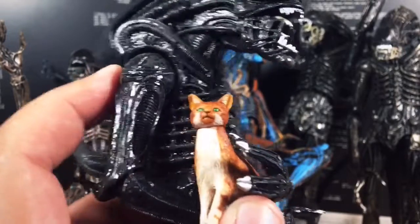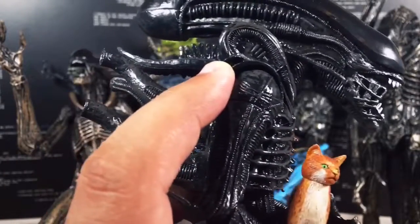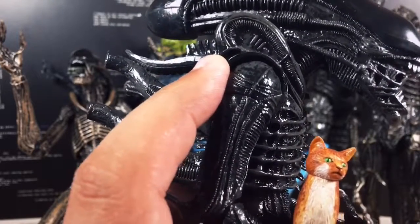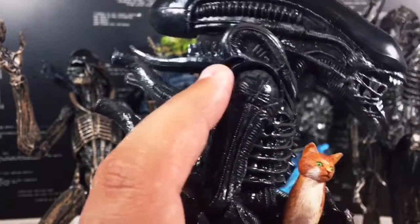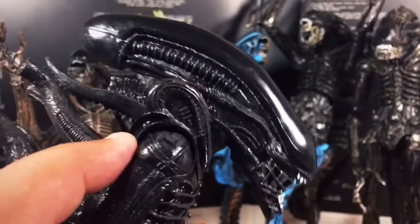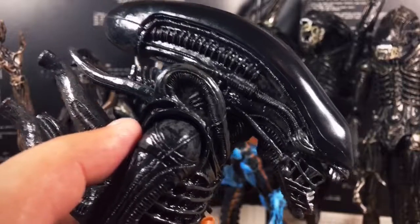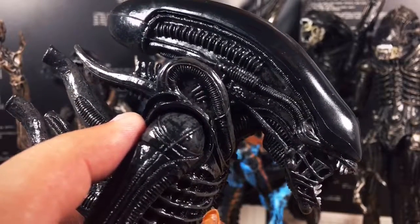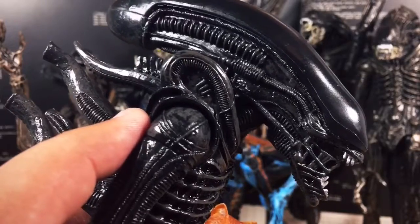What I also really like is that with H.R. Geiger coming from his dark, fantastic realms of surrealistic art, it's very sexual — it has a lot of rape connotations, it's very phallic. And when they were talking about making Alien, O'Bannon and Shusset talked about it being a movie about alien interspecies rape, having this thing come in and impregnate you and then create a new alien.